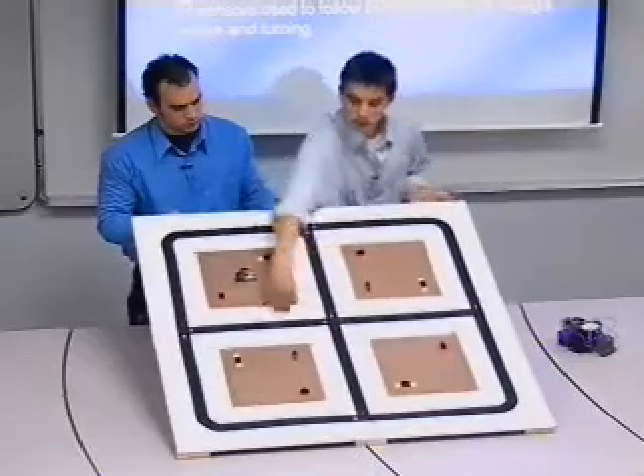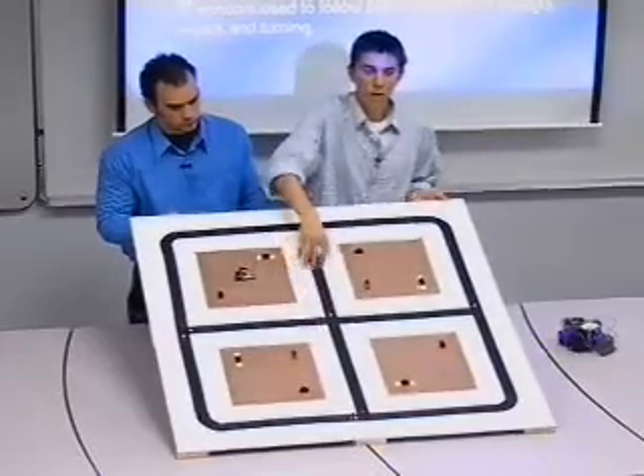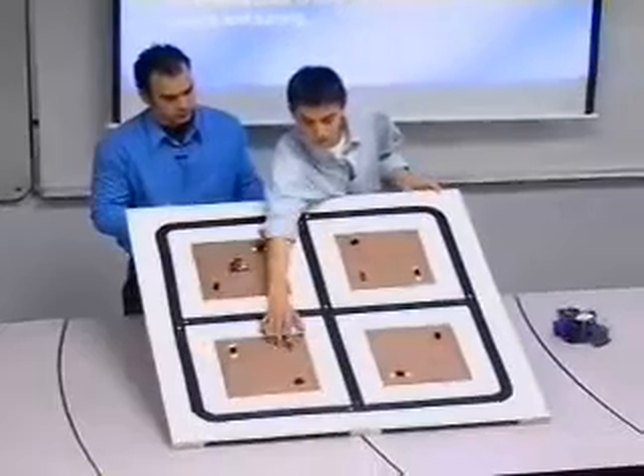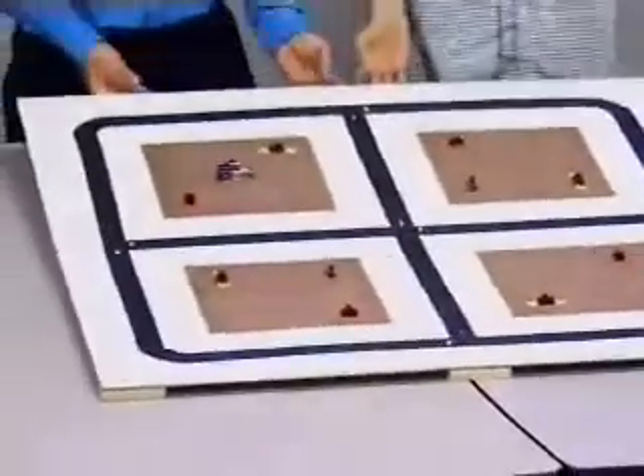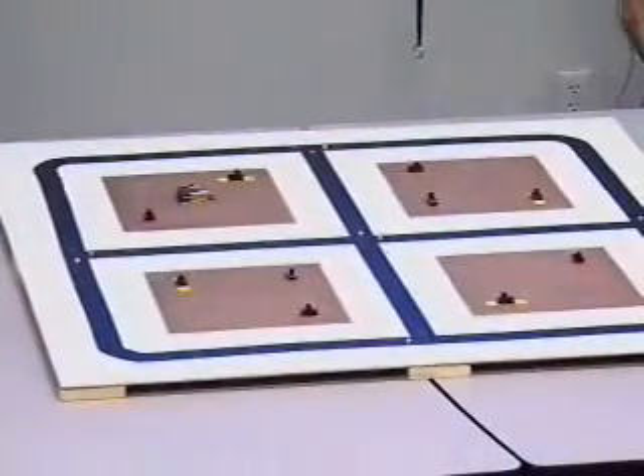We can change these LEDs — for example, we could just turn it off, and it will have the robot go straight. And if we turn this one on, it will make it turn left. All LEDs are used with switches to toggle and decide where the robot is going to go.